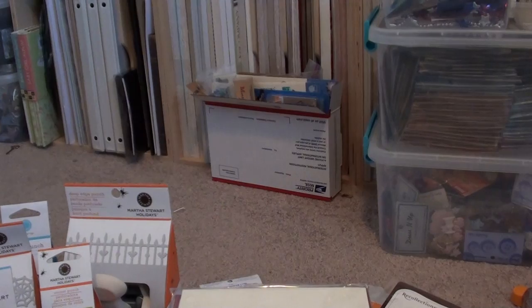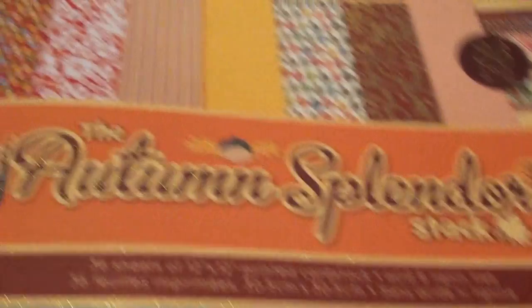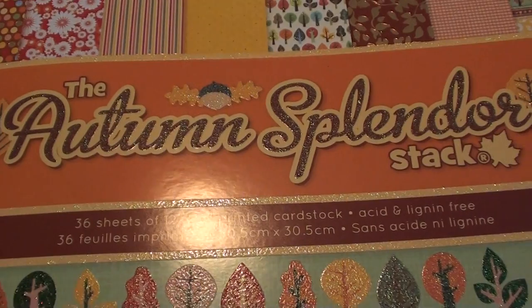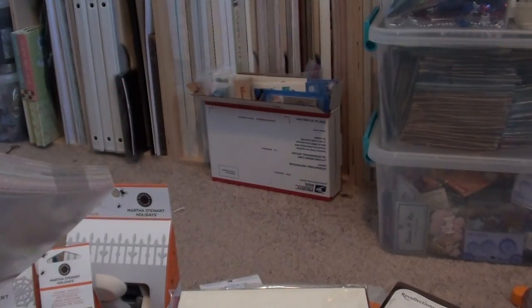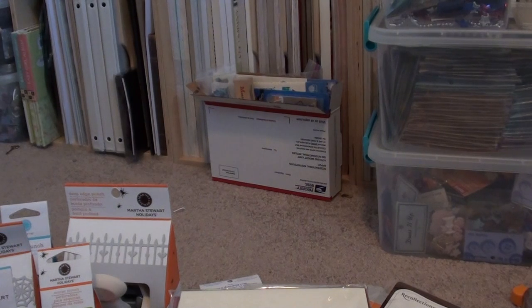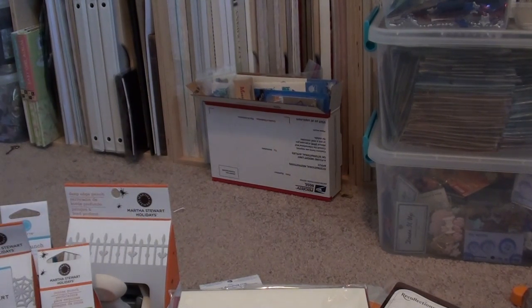I also got another one of those ribbons — I really love this ribbon a lot. And the last thing from Michaels was some paper. I got the Autumn Splendor pack. I actually returned it because I had it at 40% off, then bought it again at 50% off just to save a little extra money.